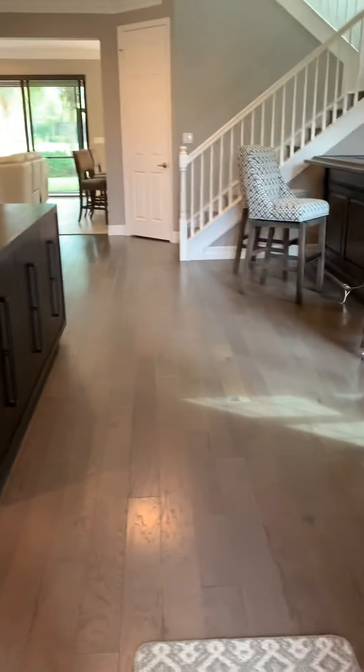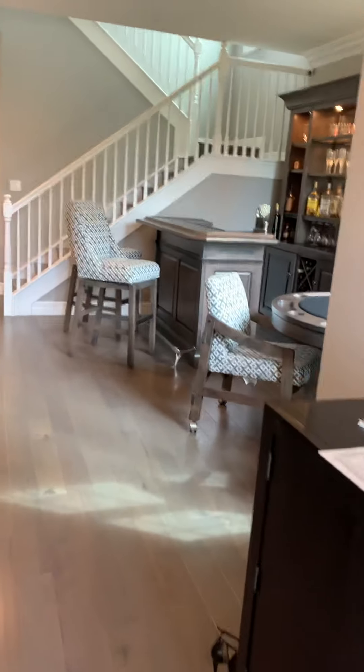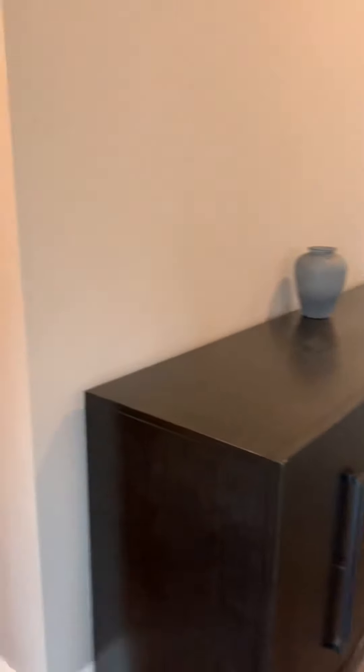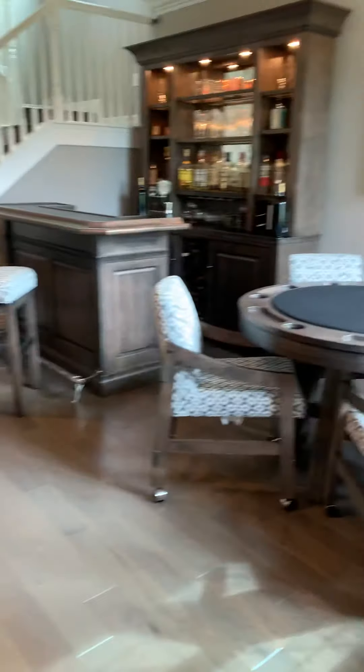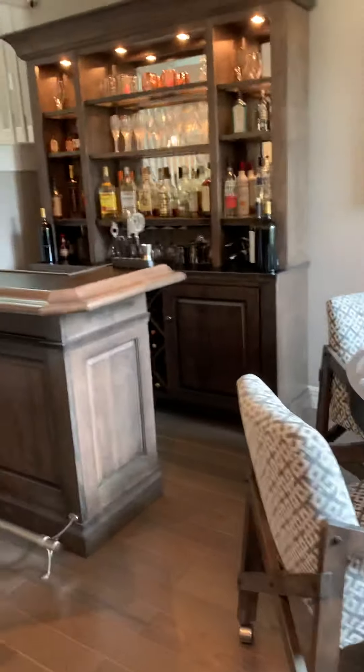Hello, this is Trisha Borges. I'm doing open house today in Marbella Isles. I am at 13461 Mandarin Circle and today I am showing you the Conrad model, which boasts just over 3,300 square feet.